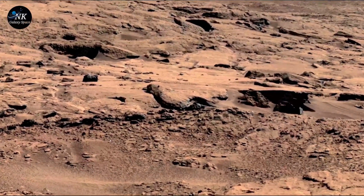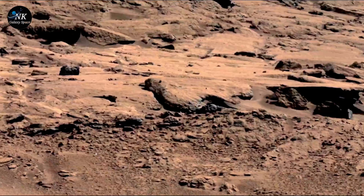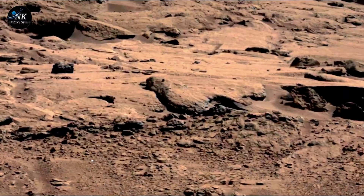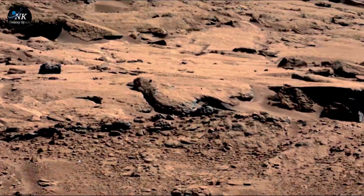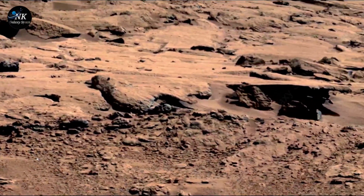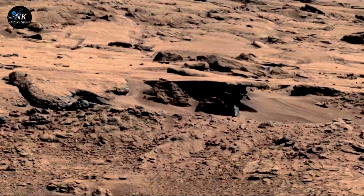But how could this be? A bird on Mars? Scientists knew it wasn't possible. The air on Mars was too thin, the land too desolate. And yet the object's silhouette was unmistakable. Speculations began to fly. Was it an odd-shaped rock, eroded by centuries of fierce Martian winds?